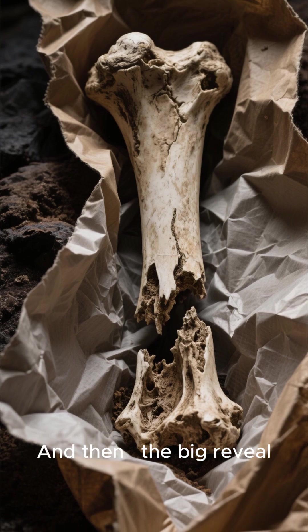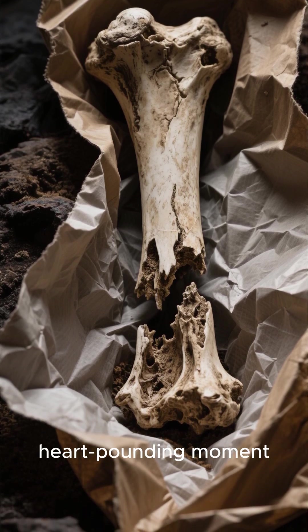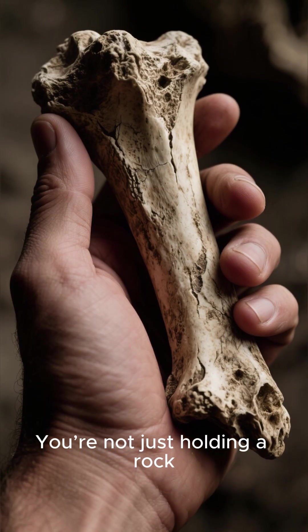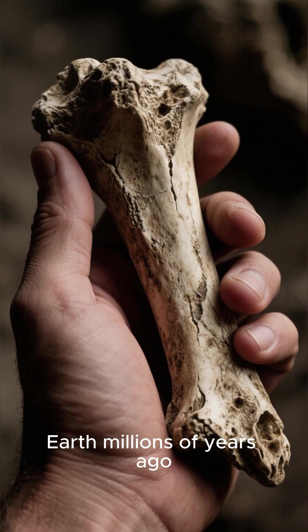And then the big reveal. That first glimpse of fossilized bone is always a heart-pounding moment. You're not just holding a rock — you're holding the remains of an animal that walked the Earth millions of years ago.